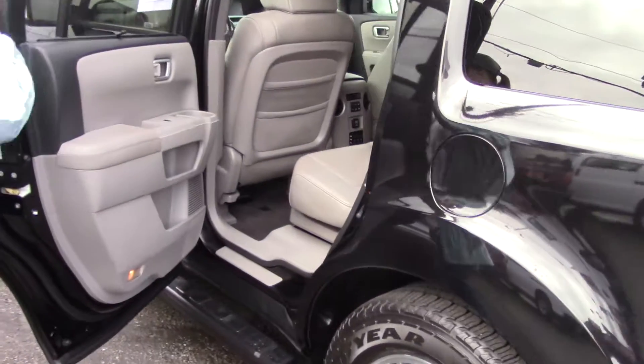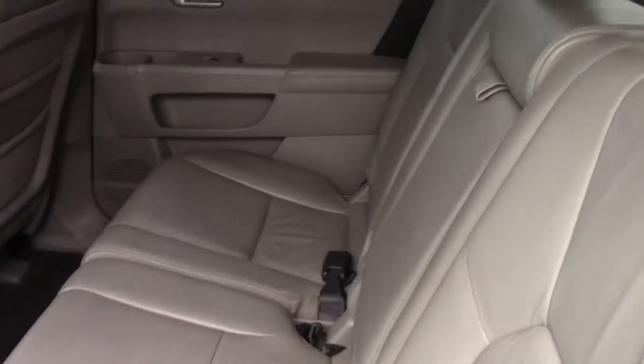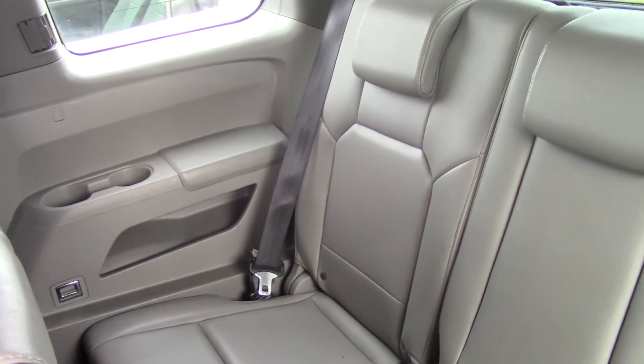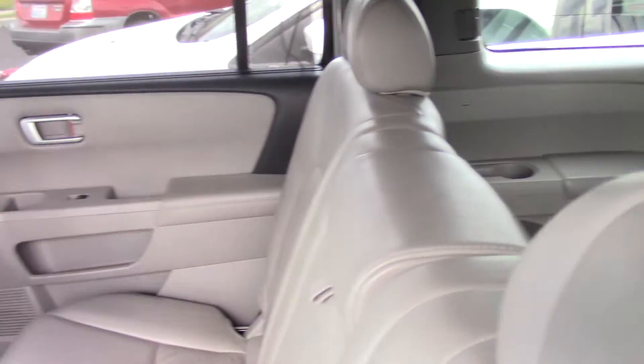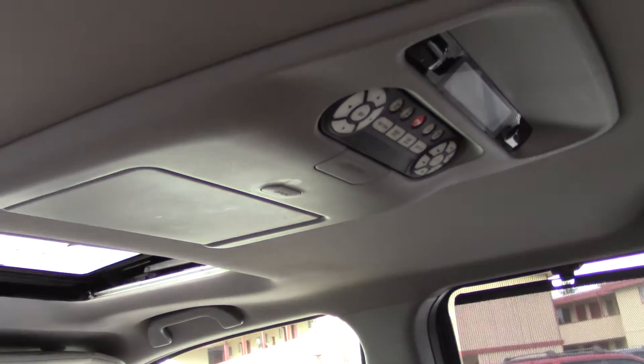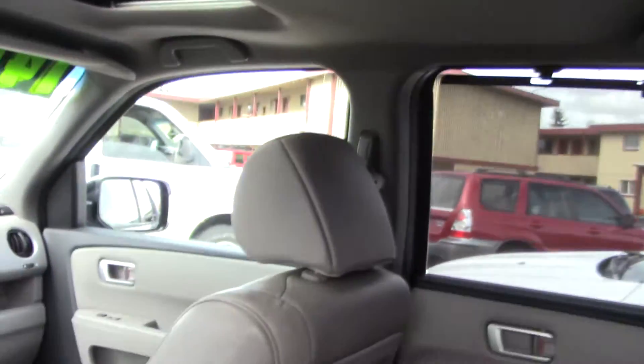It has a step bar on the bottom to get in easily, and once you hop into your new car, you're greeted by a nice light grey leather interior with a third row in it. It has lots of storage in the rear seat pockets — there's two pockets behind each seat — along with two cupholders and lots of stash spots in the door.